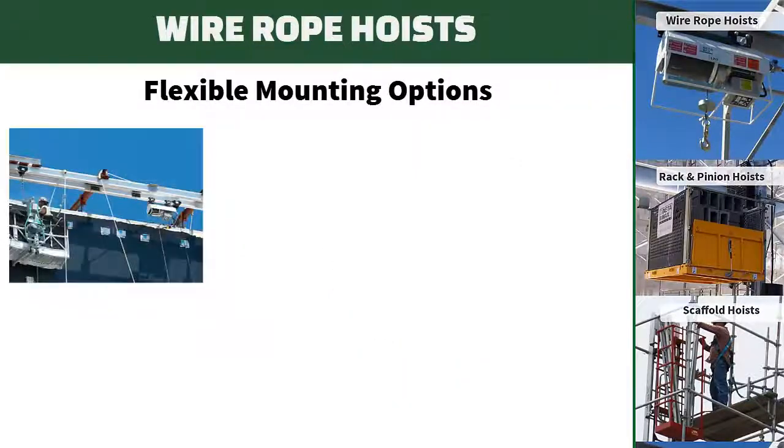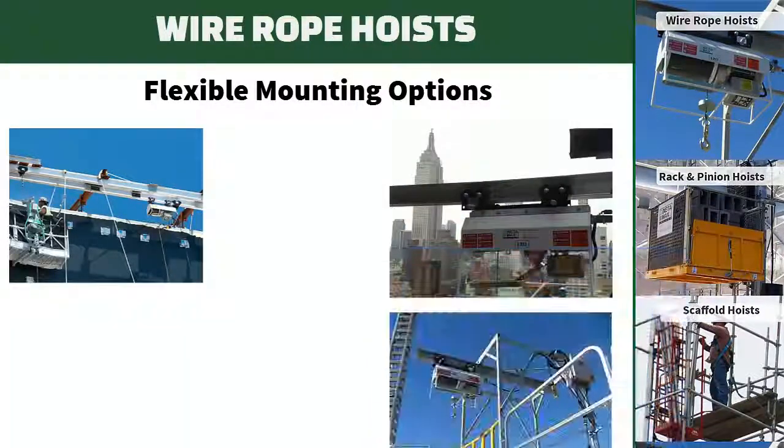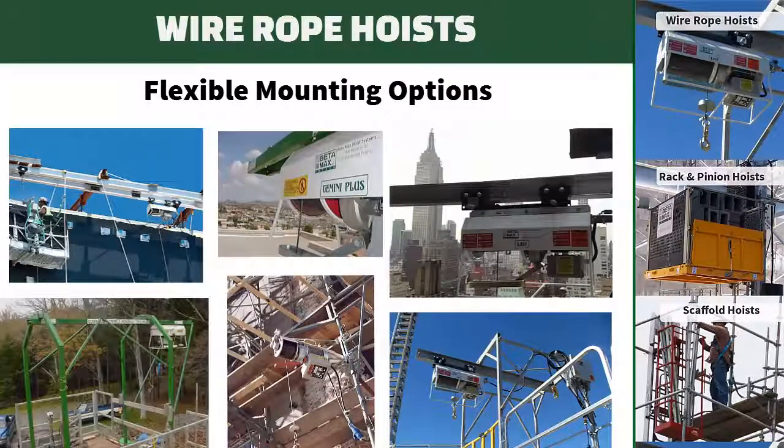Their flexible mounting options allow you to set them up just about anywhere — on I-beams, on scaffold, work platforms, or stand alone.